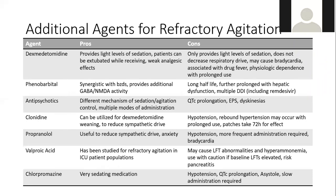Additional agents for refractory agitation include: phenobarbital, which provides synergistic GABA and NMDA activity but has a long half-life and multiple drug-drug interactions; clonidine, which can reduce sympathetic drive; propranolol; and valproic acid, which has positive studies for refractory ICU agitation but can cause LFT abnormalities, hyperammonemia, and pancreatitis. Precedex is also an option at this stage.